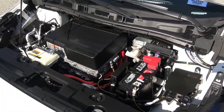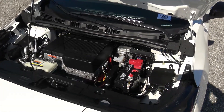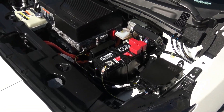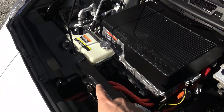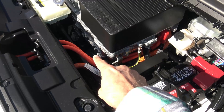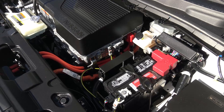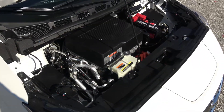Under the hood there's a lot going on. It actually looks like a traditional engine bay — you've got fluids like coolant, fuse boxes, and a regular 12V battery. But the key difference is the big orange-wrapped cords, which indicate on any hybrid or electric vehicle that there's an electric component. On this one it's all electric. That's pretty neat — that's what makes this baby go.